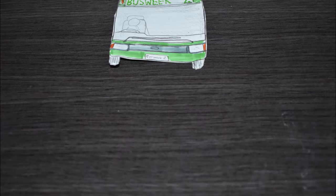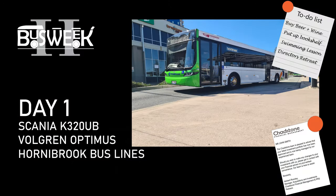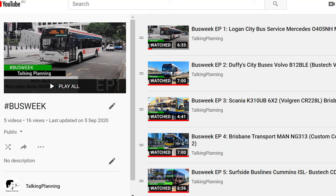Talking Planning presents Busweek 2. Hello and welcome to Busweek 2. After the successes of the last Busweek campaign, I decided it was a great time to do it all again. The last Busweek series had over a thousand video views and I'm extremely happy you all enjoyed it.